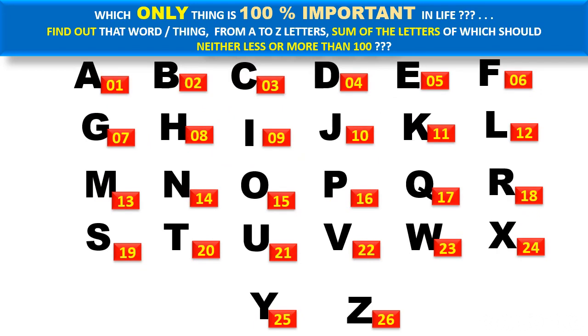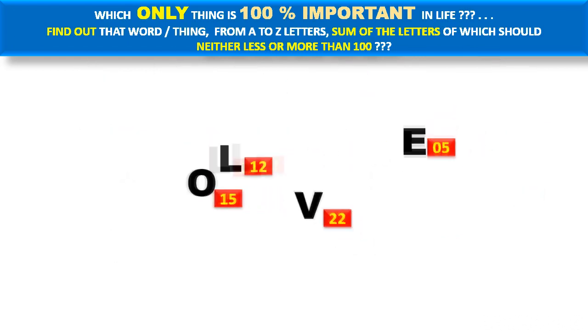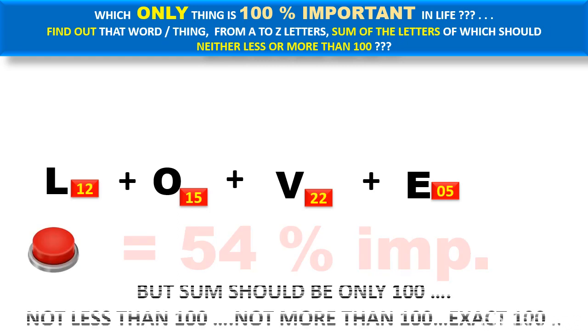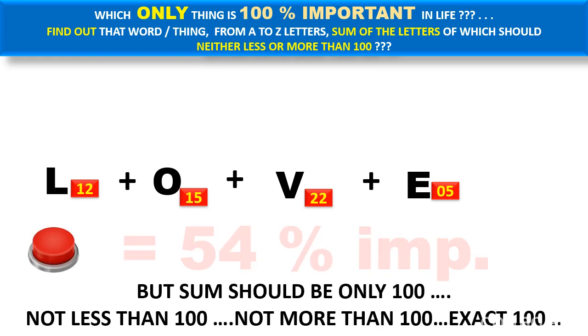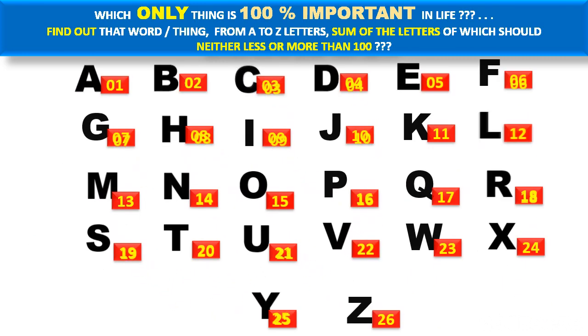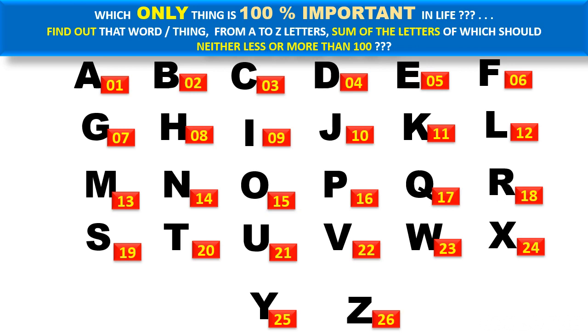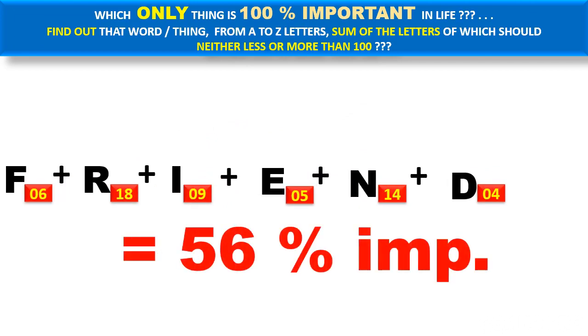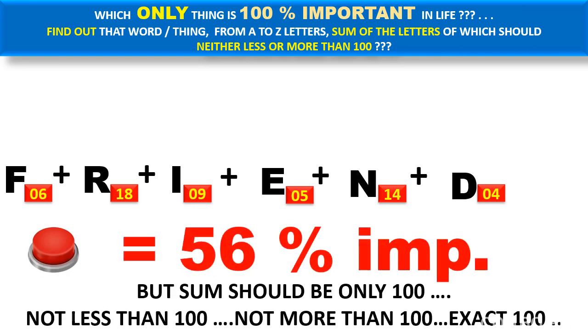Look again — which word will make the sum exactly one hundred? Take 'luck' or 'right': the sum of that is only 54, not one hundred. Then what about 'fluent'? The sum of fluent is 56 — but the sum should be exactly one hundred, not less, not more.